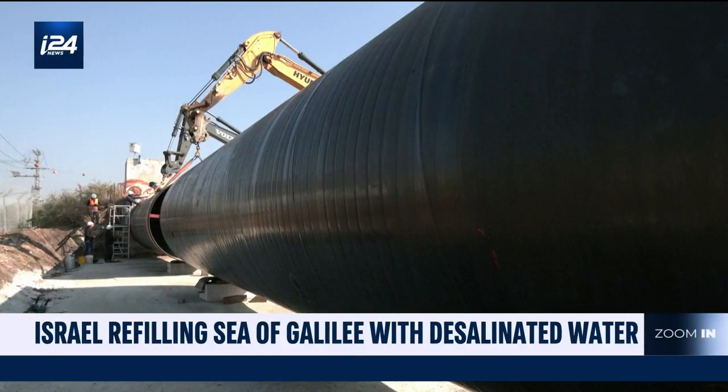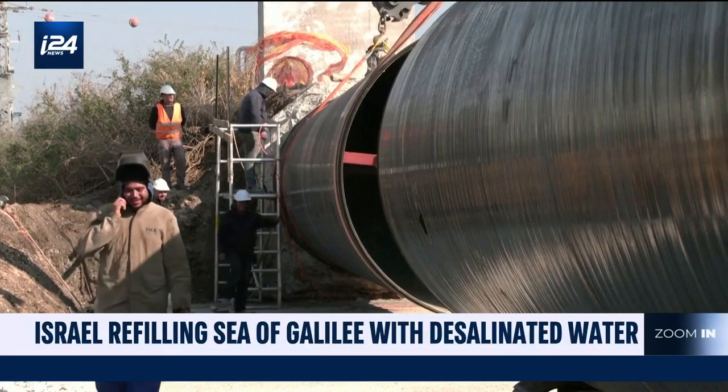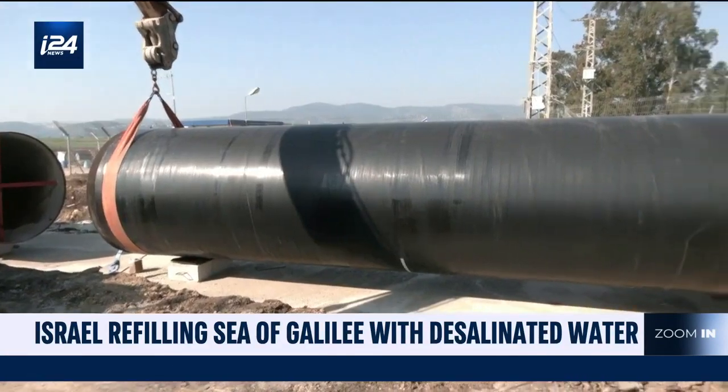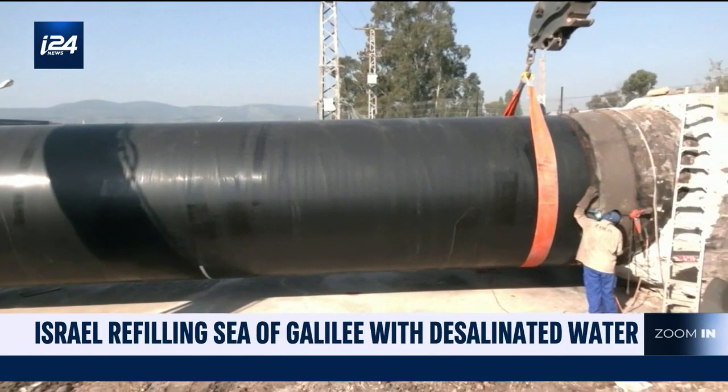This hydro revolution is also very much welcomed by Israel's eastern neighbor, Jordan. The water network will double the amount of water available for sale. Israel's chain of desalination plants is boosting regional sustainability.